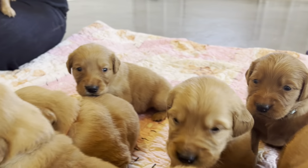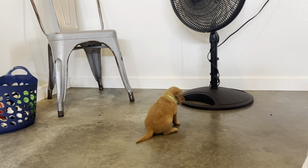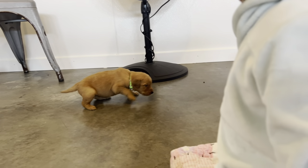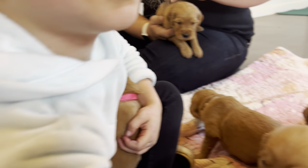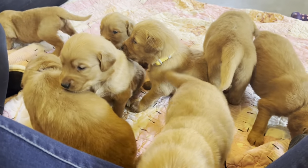These guys are going to start getting all their new experiences in the next couple of weeks, so we will keep you updated. Happy Monday!